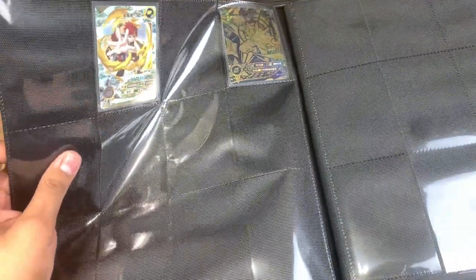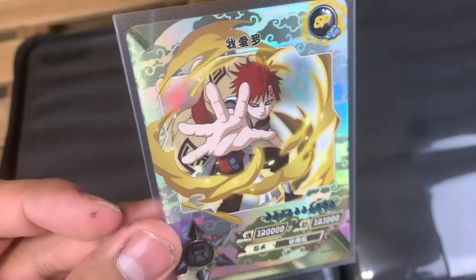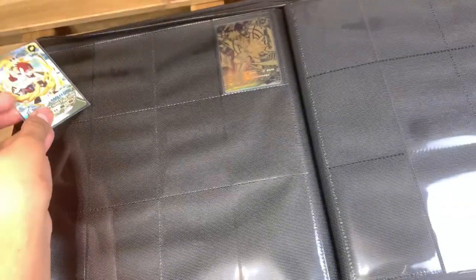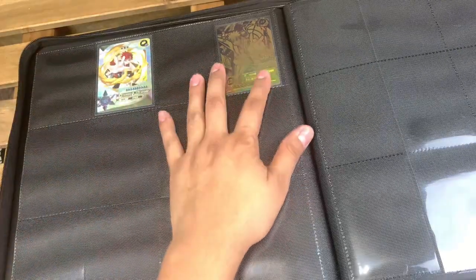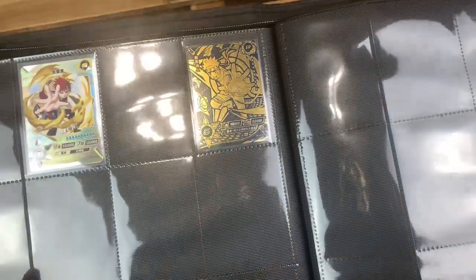Then we got one of the newer SPs — we got Gaara. I love these just because they go out of the frame, which is a little bit unique. They look pretty nice compared to the older SPs. Then we get into the LRs, which you can only get by buying what they call boosters.